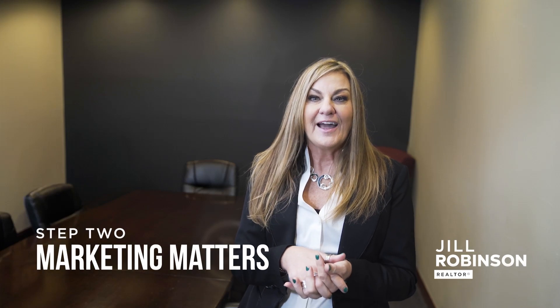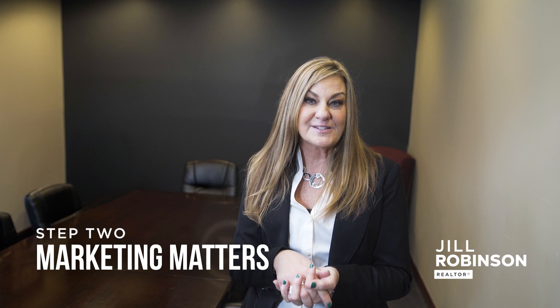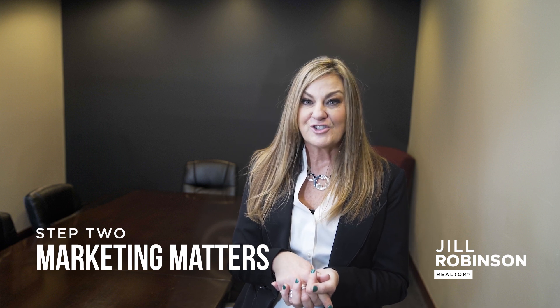Hey, it's Jill, your Realtor for Life. In this video, we'll be sharing how to effectively prepare your home for sale, as well as how we leverage digital marketing to present your home in the best possible light.